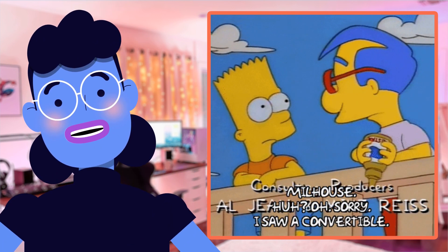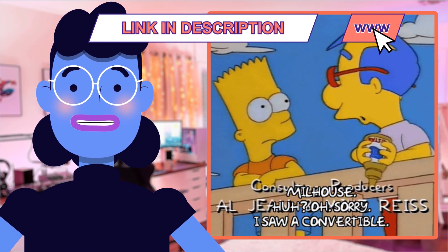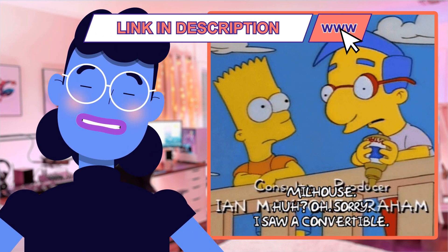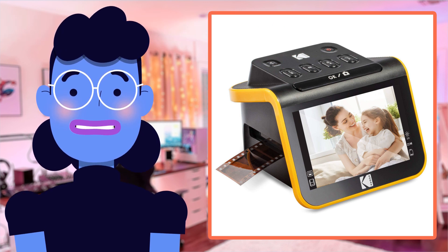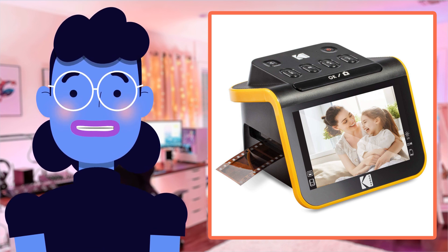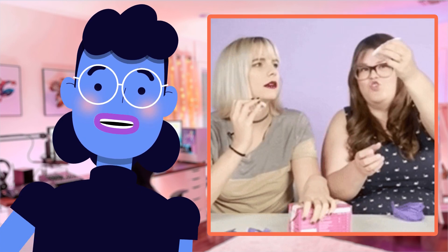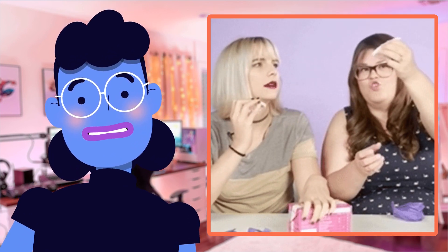So if you've wondered what the best way is of converting all those precious moments captured onto film over generations since the good old days, then stick around till the end because we are going to show exactly why this offering from Kodak has been loved by people, judging from its whopping review count of almost 7,000 reviews averaging four out of five stars. So without further ado, let's dive straight into our latest product review — the Kodak Slide N-Scan Film and Slide Scanner.